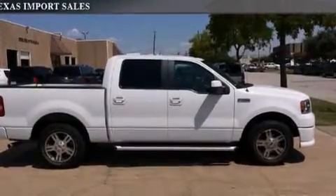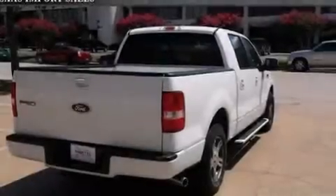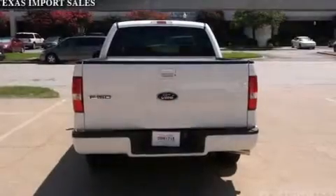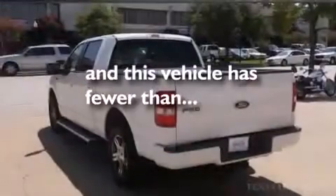Features include a low tire pressure indicator, a double wishbone independent front suspension, cruise control, front multi-stage airbags, air conditioning, a chrome grille, and this vehicle has less than 22,000 miles.